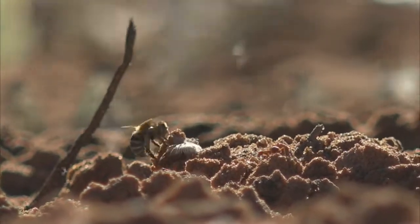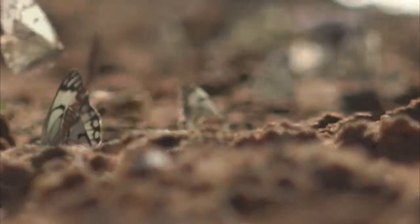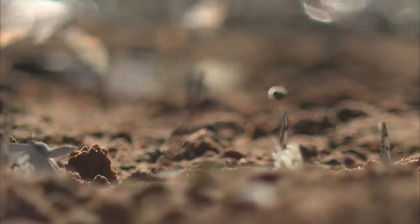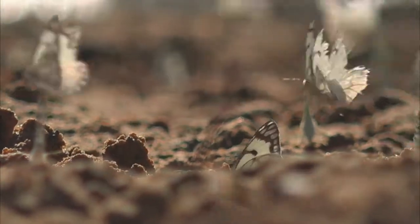Storffberg waterhole — there's quite a lot going on here at the moment. There's a number of insects in front of us, ranging from bees, we've got ants, and a large number of brown-veined whites, and a number of other butterfly species that are flapping around here.